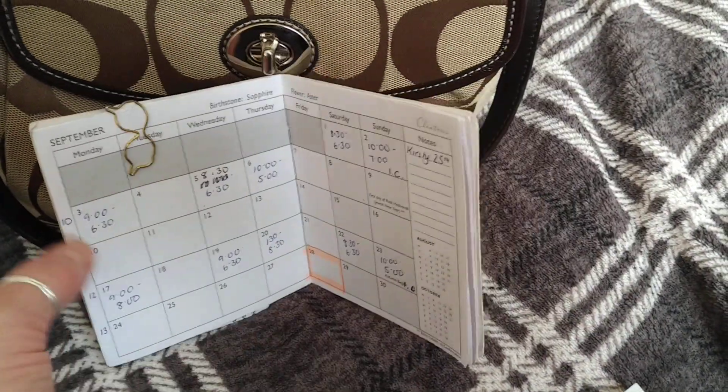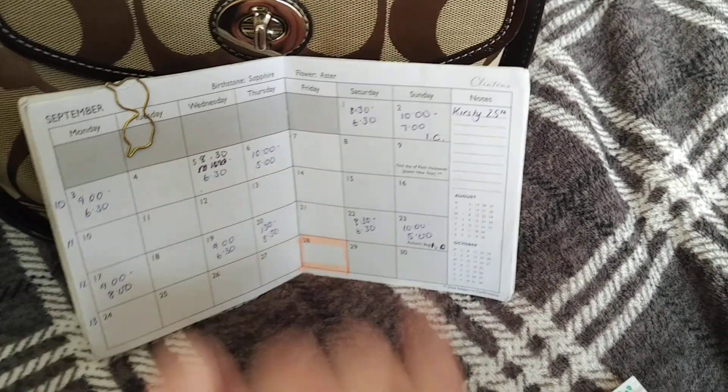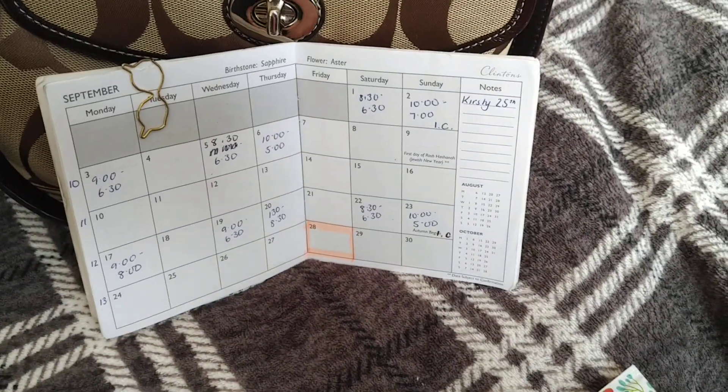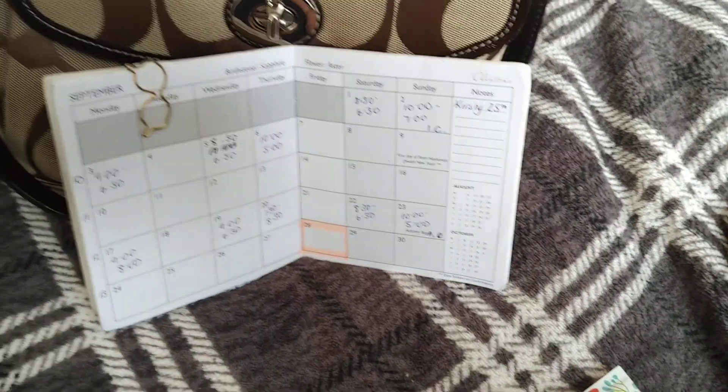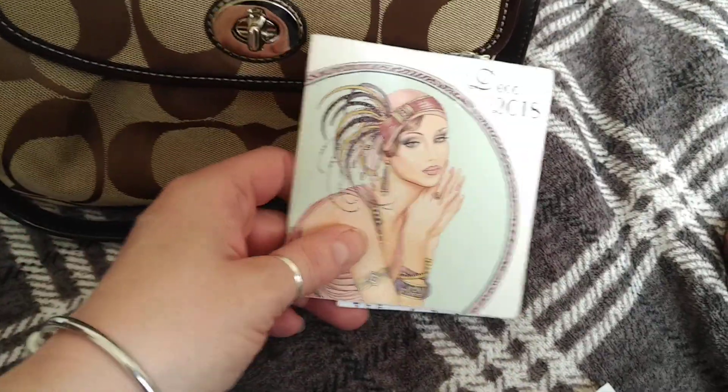It was my birthday recently. I've just got my work times in there and a birthday I have to remember down the side here - it just keeps me nice and organised.